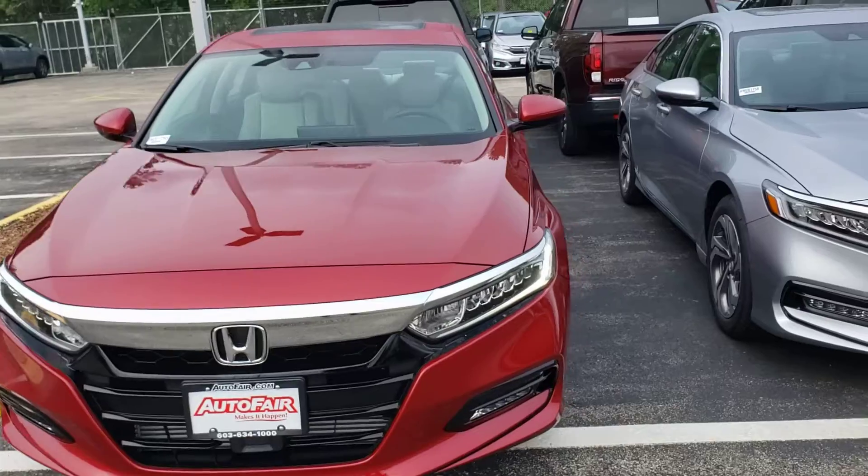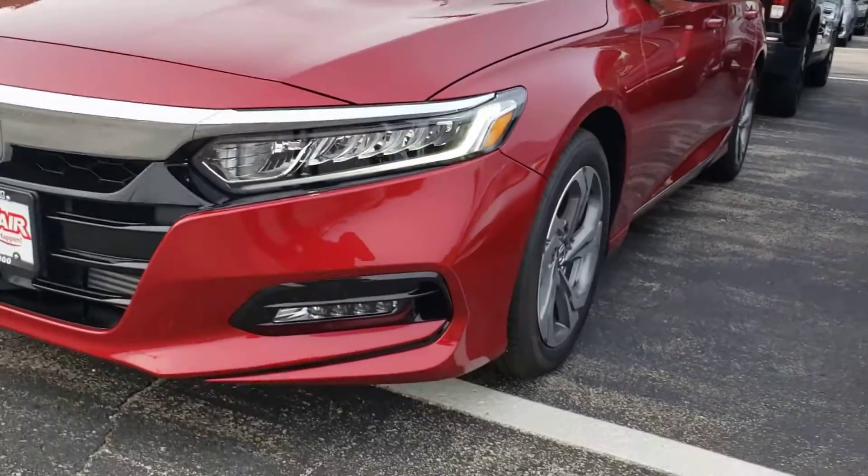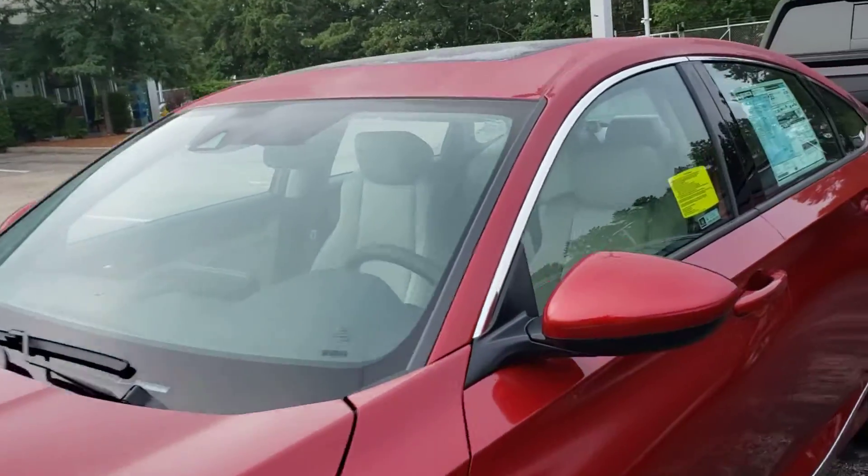This Accord EX is in radiant red metallic — it is a beautiful color. There are daytime running lights as well as fog lights. The bottom of the vehicle comes with the full Honda Sensing Safety Package.